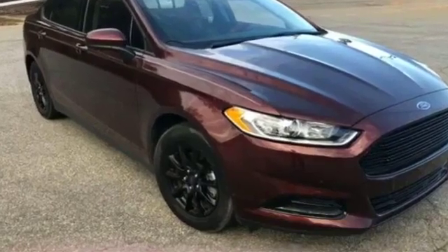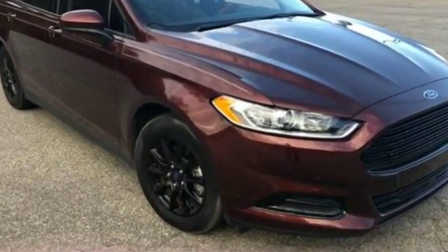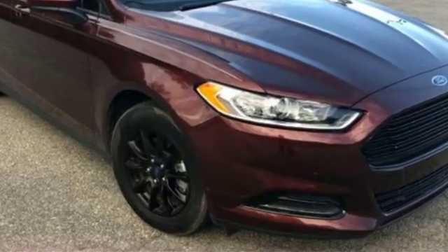2016 Ford Fusion with less than 27,000 miles on the odometer.